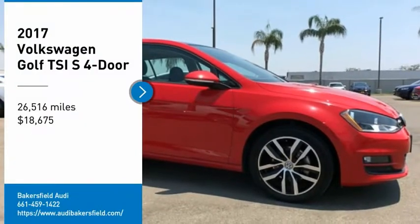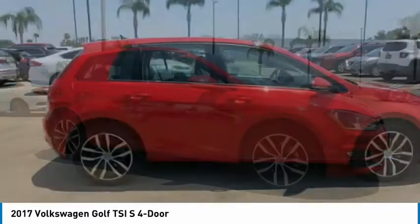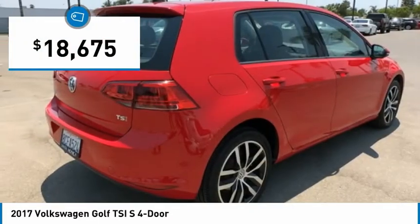Take a ride in the 2017 Golf. Golf, it's the original fun-to-drive hatchback. Drive one today — it's priced below $20,000.